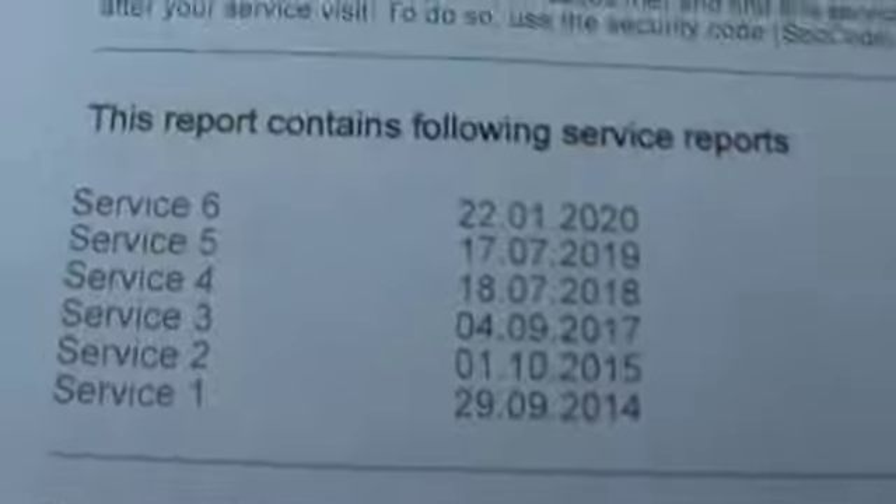Bodywork-wise, I can't see that the car wants anything. Service history — it's all on the digital service history. There's a summary there, but I'll go through the service history with you.